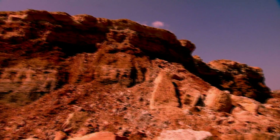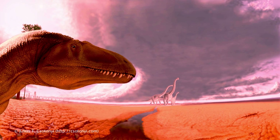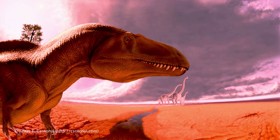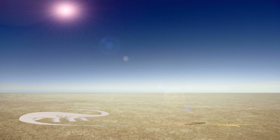120 million years ago, a giant meat-eating dinosaur as big as Tyrannosaurus rex plodded through a shallow bog on a searing hot day somewhere in what today would be called southwest Arkansas. As it strode across the scorching landscape, it left tracks behind in the muddy ground. Over the course of time, dinosaurs became extinct.